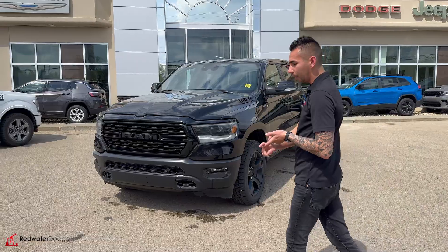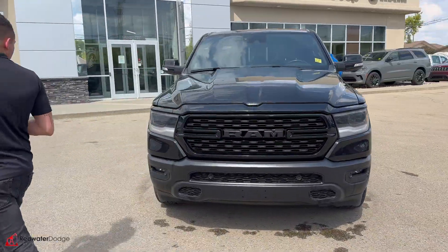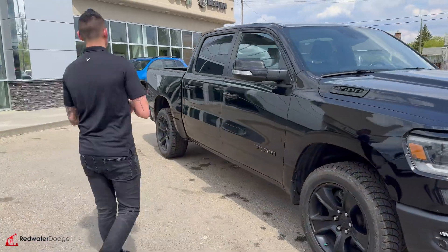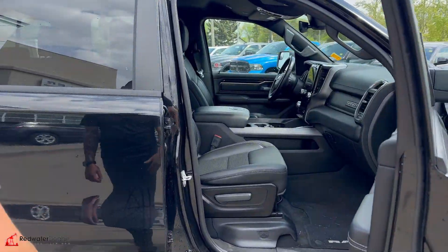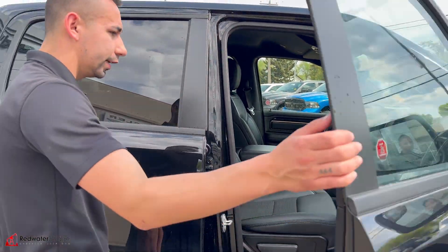Alpine 12-inch display, the nice honeycomb Sport grille, 5.7 HEMI with MDS, 20-inch alloys, four-corner disc brakes, parking sensors front and rear, heated seats for driver and passenger, full center console, and black headliner.